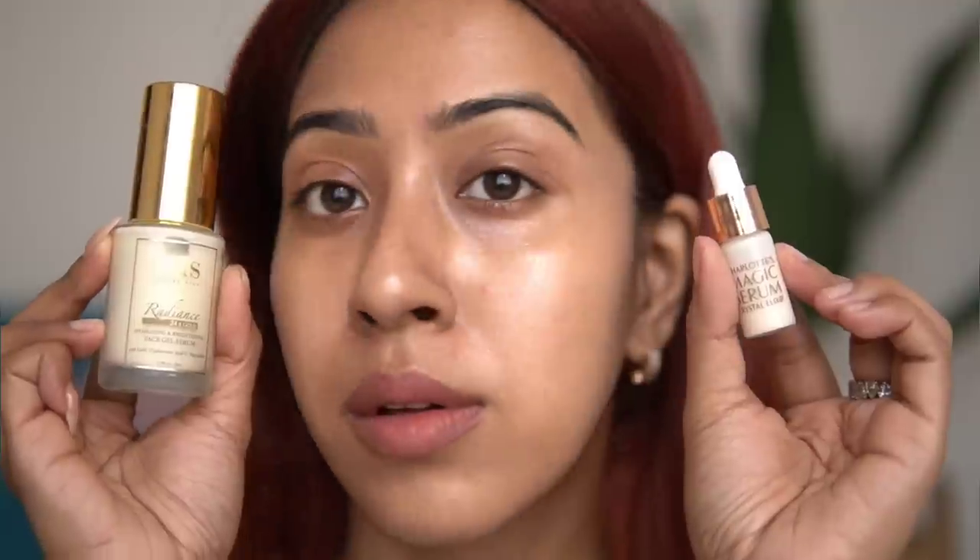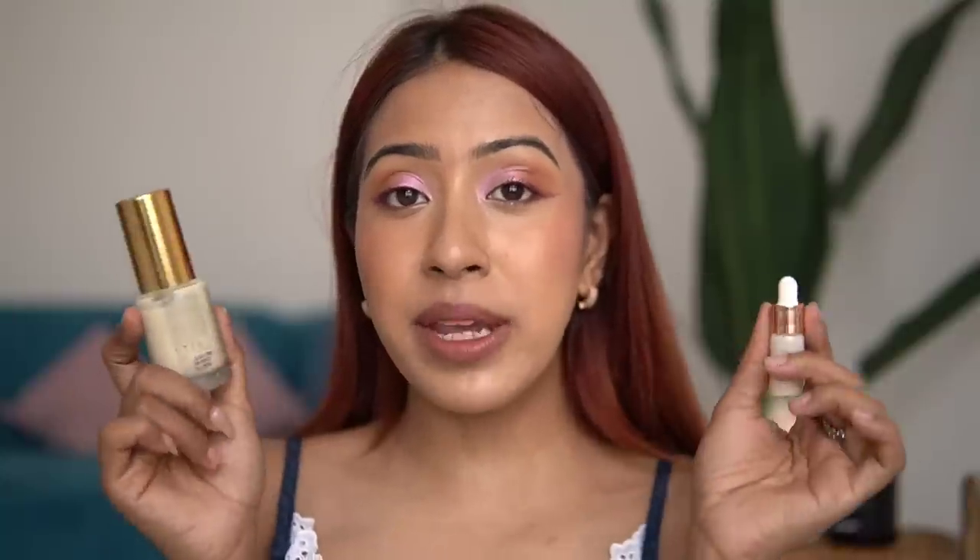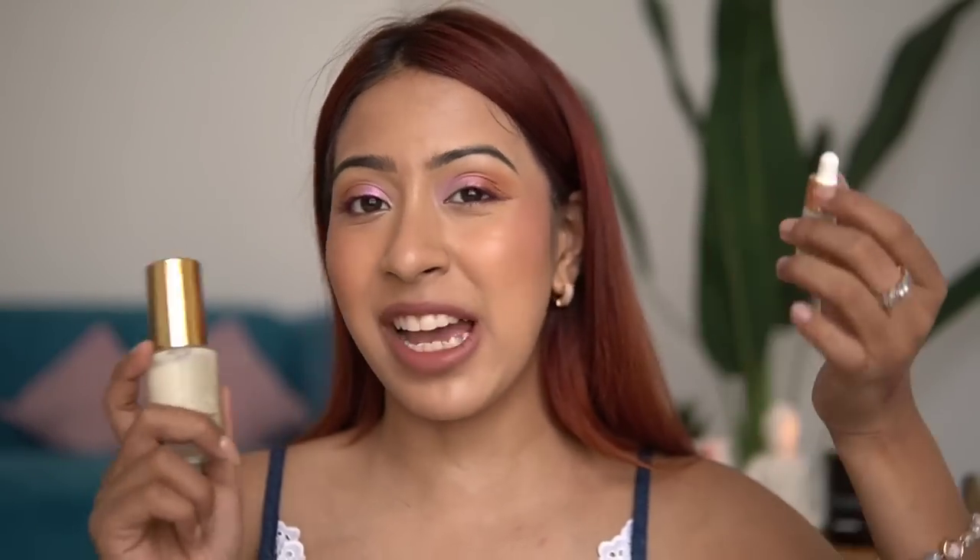The Charlotte Tilbury is a little bit runny and the RAS is a little bit thicker in consistency, just a tiny bit. Other than that they are neck and neck similar. I don't like either of them because of the scent, but they are definitely a spot-on dupe.